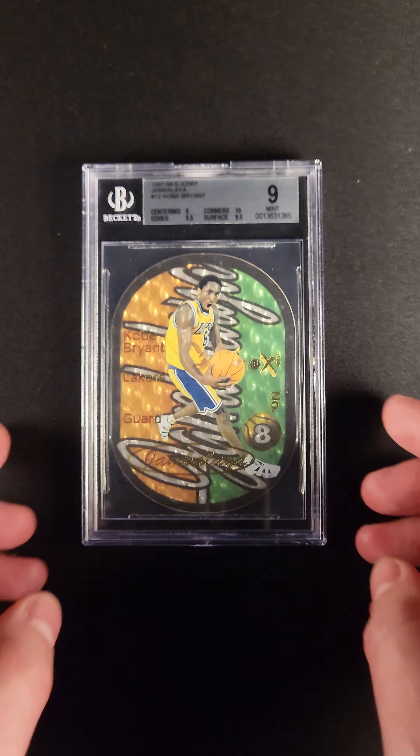And this Kobe Bryant is just a fantastic issue. You can see along the top there, some of the black is slightly chipping. That is likely the reason that this card is a 9 rather than a 9.5.